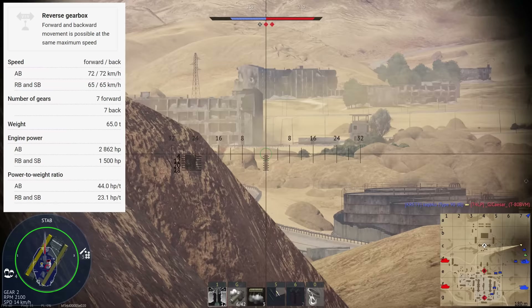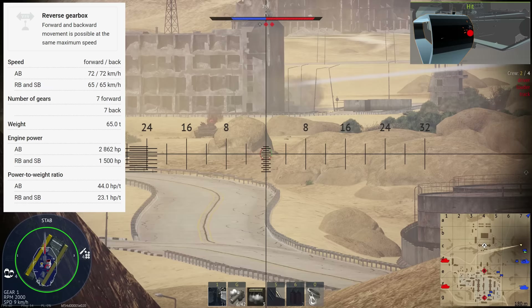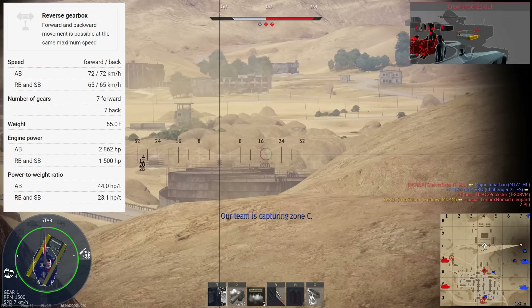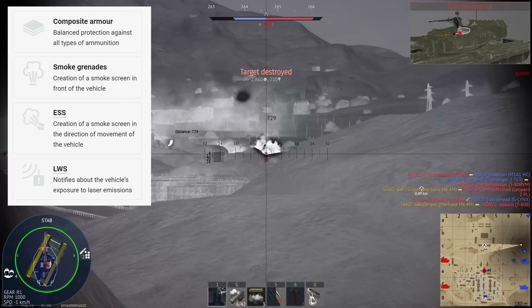This is by no means amazing for top tier, but the Merkava does feel pretty snappy — it must have quite a lot of torque because it doesn't feel sluggish despite weighing 65 tonnes. It does have a forward and reverse gearbox, meaning you can go the same speed in reverse as going forwards. You can reach a top speed of 65km/h in both directions.